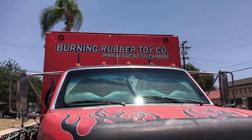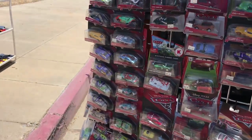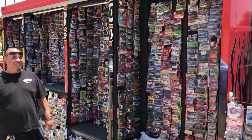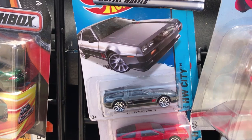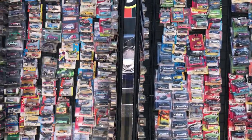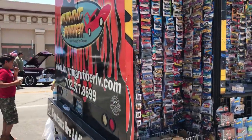Not all the cars here are life size. The Burning Rubber Toy Company has this amazing truck full of scale and toy cars — those are the rare oldies. If you're searching for a rare, hard-to-find toy car, it's probably here. They even have a DeLorean — I built a time machine out of a DeLorean!